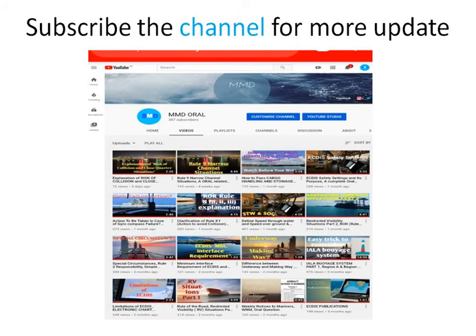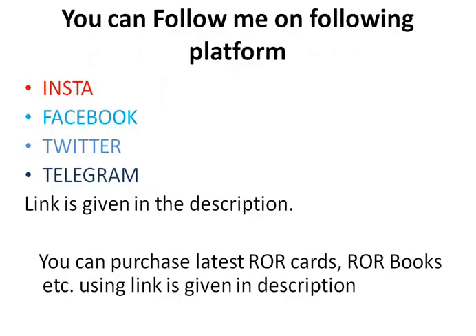If you liked the video, hit the like button. If you are new on the channel, you can subscribe and press the bell icon so that you never miss any updates. You can follow me on the following platforms — link is given in the description. Thanks for watching.